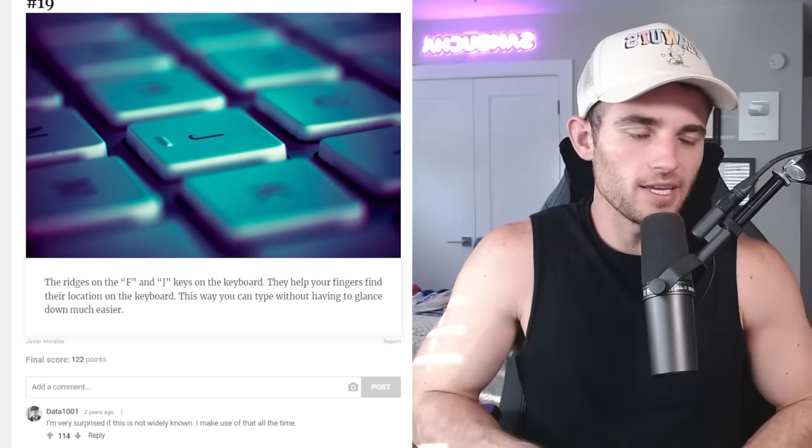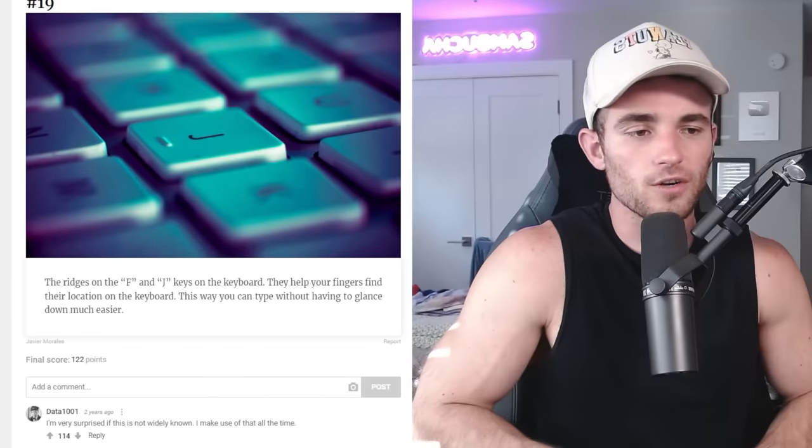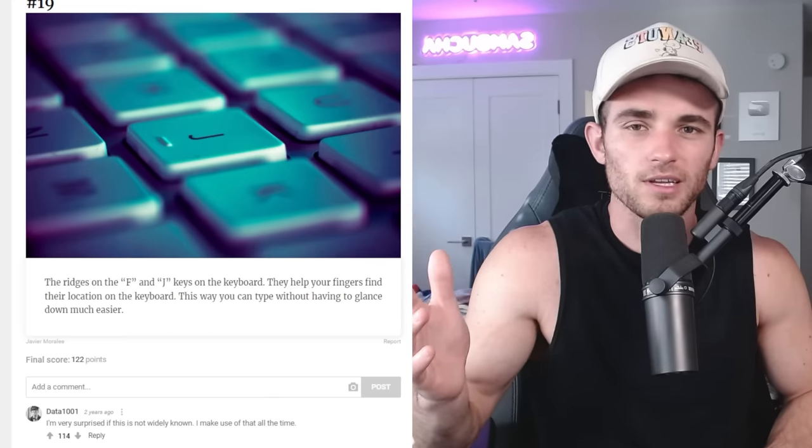The ridges on the F and J keys on the keyboard — yes, I have those. They help your fingers find their location on the keyboard so you can type without having to glance down much easier. They serve as the optimal starting point for typing. I know this because one time I tried to take a typing test curriculum and I opted out after one hour because I thought, why don't I just look down? Why do I have to type without looking when I have eyes? Two of them, in fact.